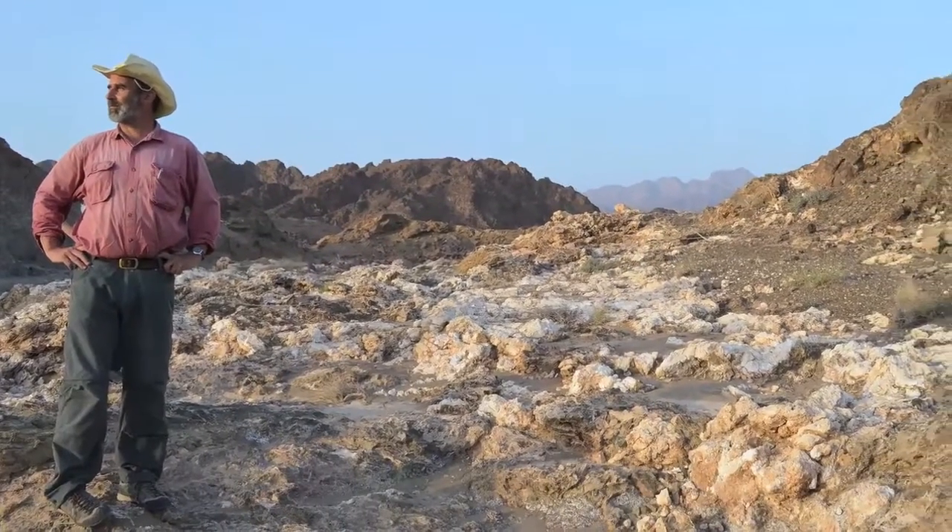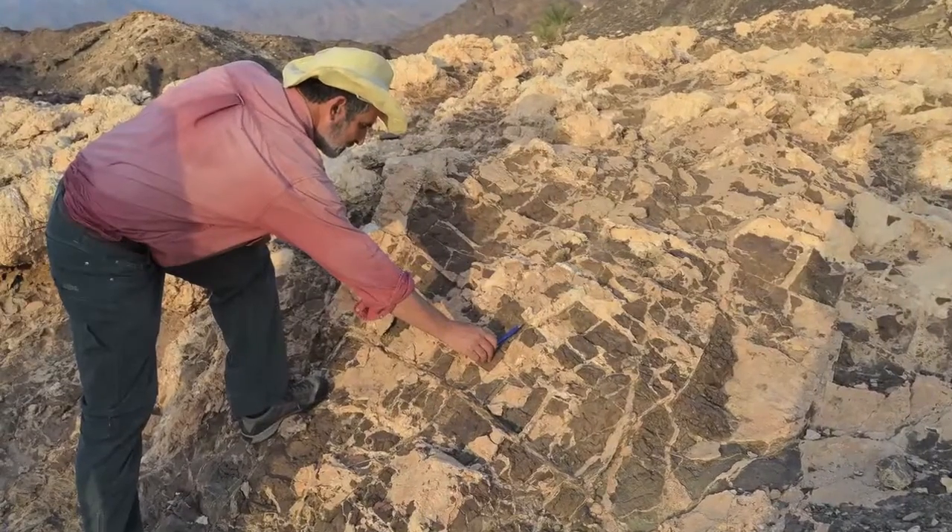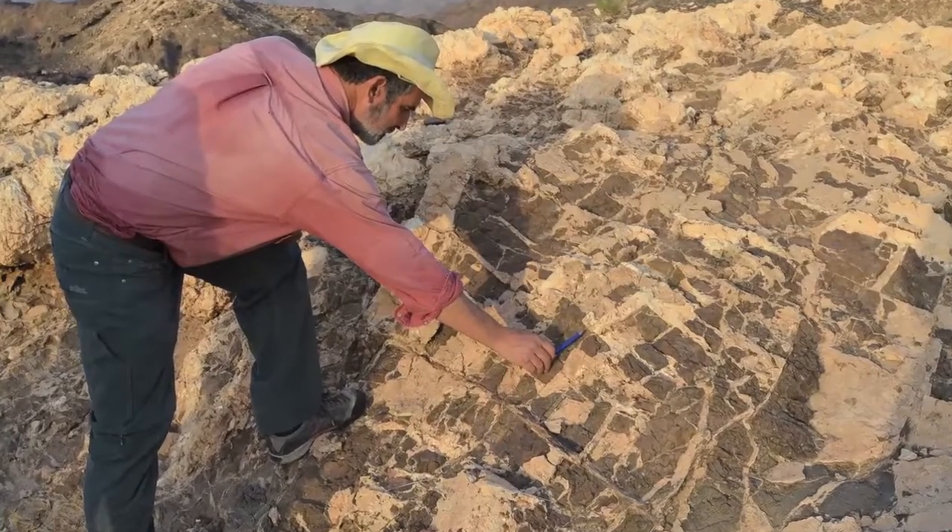In Oman, there's something on the order of a trillion tons of this kind of rock, so that you could take up trillions of tons of carbon dioxide — which is human output for thousands of years.